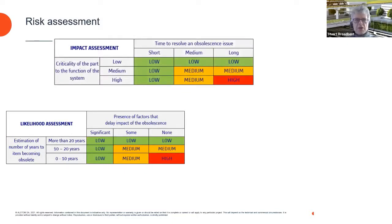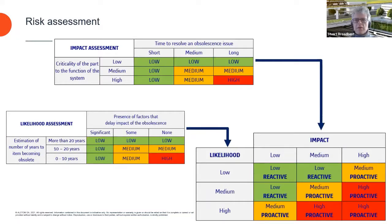We then look at the impact assessment: what is the criticality of the part to the function — low, medium, or high? A traction control system would clearly be high, while some parts are much lower. We also consider the time to resolve the issue, which can include validating a replacement for a control system, on-track testing, and a new safety case. We bring likelihood and impact together to determine the overall risk of obsolescence: low risk calls for a reactive approach, while medium and high risk call for a proactive approach.